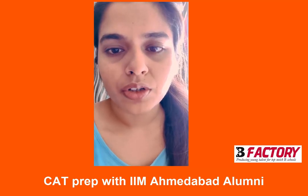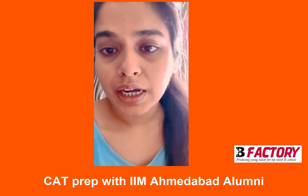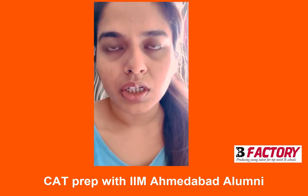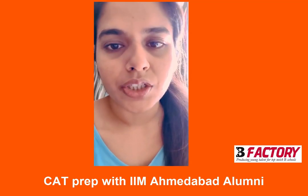B-Factory prepares you not only for CAT but for all the other exams also. I referred to a book by Kamle sir and Rahul sir — Algorithmic Reading Comprehension — and it helped me a lot in preparing for reading comprehension.